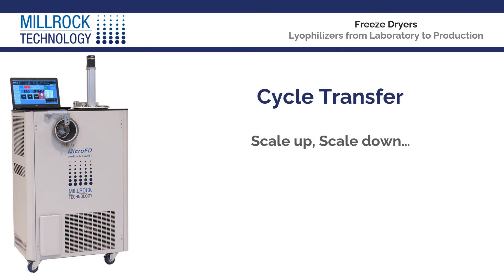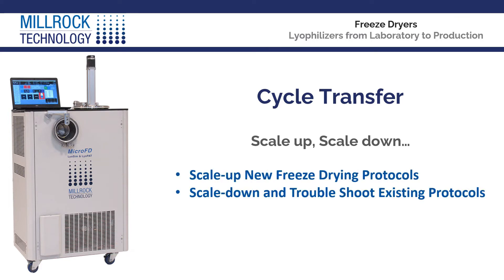Scale up, scale down — the future lies in both directions. With the optimized critical process parameters, you can use the MicroFD for scale-up of new freeze-drying protocols or scale-down analysis and troubleshooting of existing protocols.